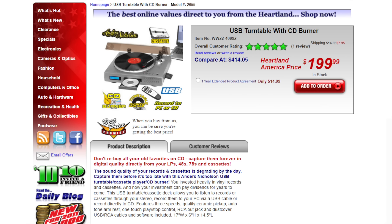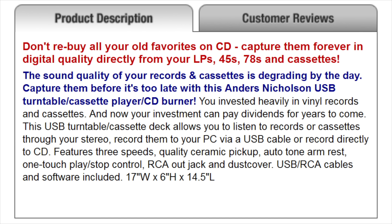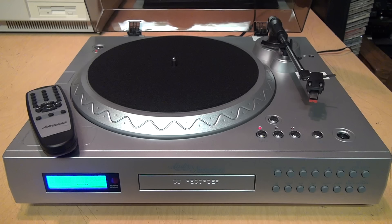They sold this model from 2010 to 2015 at various prices ranging from $199 to $249, and their description of it had the same scare tactics that Legacy Box is using today: 'The sound quality of your records and cassettes is degrading by the day — capture them before it's too late — with this Anders Nicholson USB turntable cassette player CD burner.' So is it actually any good, or is it just something thrown together to sell to gullible senior citizens? Let's find out.